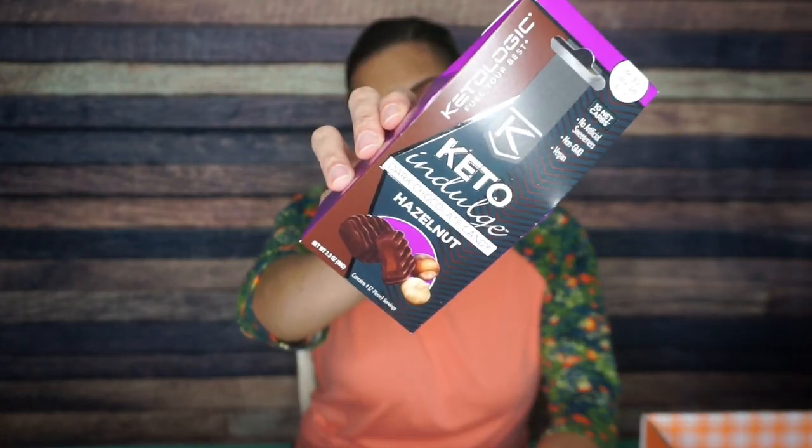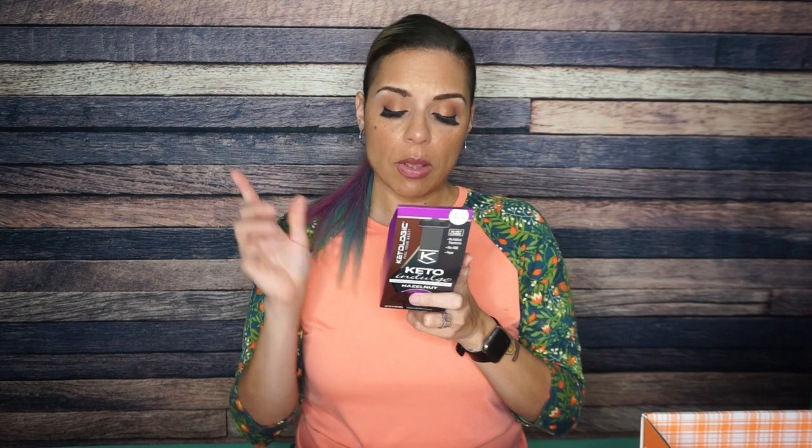Next we have Keto Indulgence Dark Chocolate Hazelnut Candies. This is going to be interesting — I think I've seen these at the vitamin shop for like five to six dollars, so this is a really good value for this month's KetoCrate. Serving size is two squares, with four servings per container. Per two squares: 110 calories, 11 grams of fat, 11 total carbs, six fiber, four sugar alcohol — one net carb per two squares — and two grams of protein. The ingredients are just unsweetened chocolate, inulin, erythritol, cocoa butter, hazelnut butter, natural vanilla extract, stevia, and palm fruit oil — not pretty bad at all. I've never tried these before, so I'm excited.